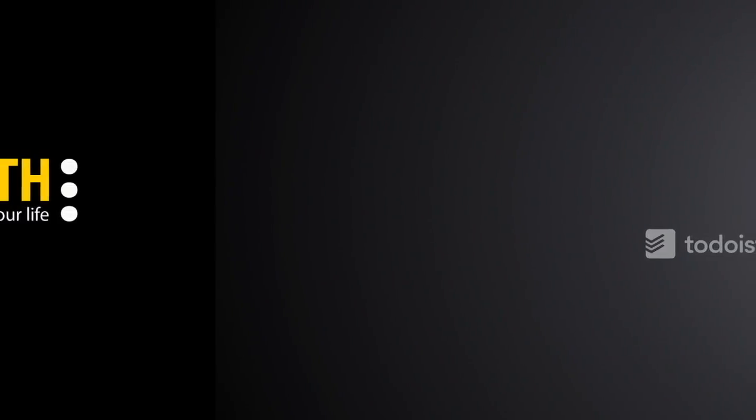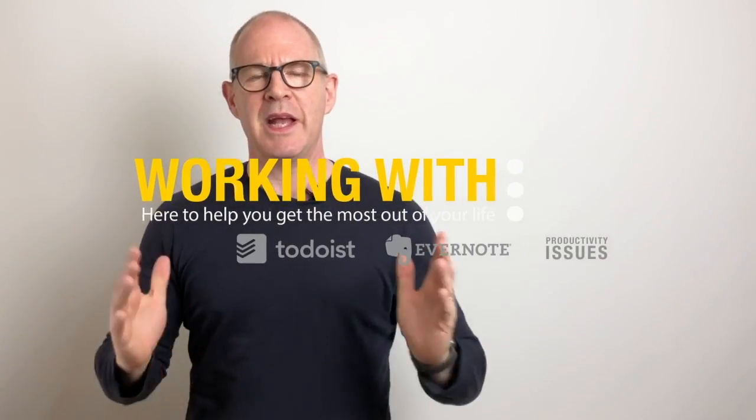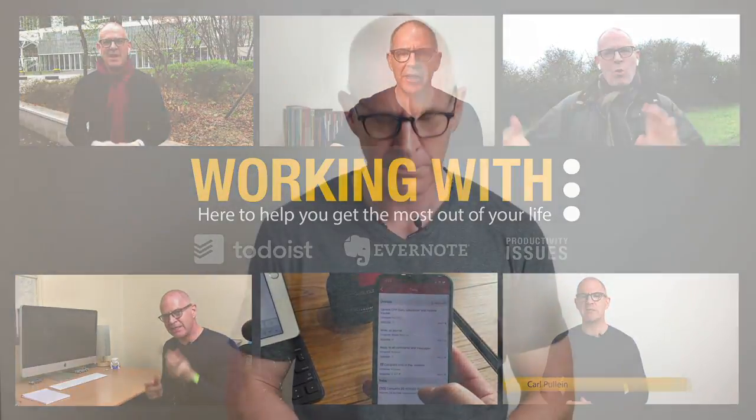In this week's episode of Working With Todoist, it's all about karma. Hello and welcome to another episode of Working With Todoist. My name is Carl Pullein and in this week's episode, I'm going to explain how to get the best out of Todoist's Karma Points function.